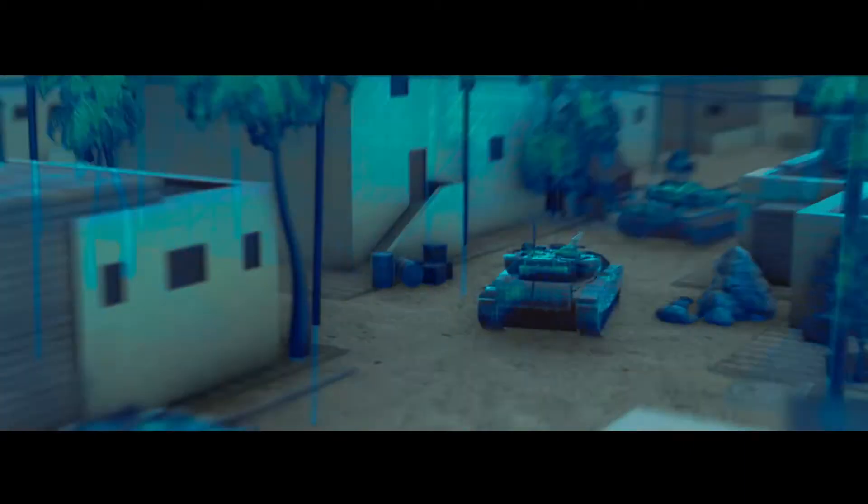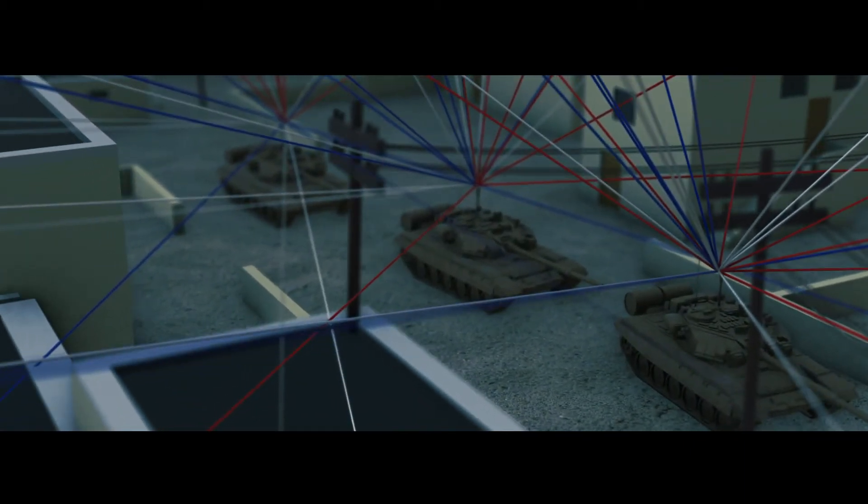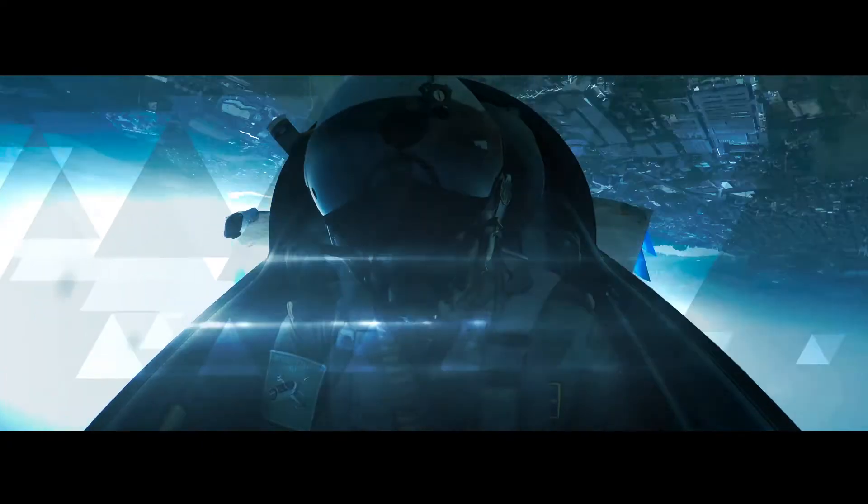With precise simulation of multipath, jammers, interference, and spoofing environments, users are able to test high dynamic motion without even leaving the lab. Effective military missions require effective systems, and having the best possible application testing ultimately saves lives.